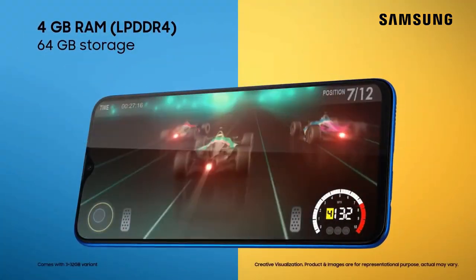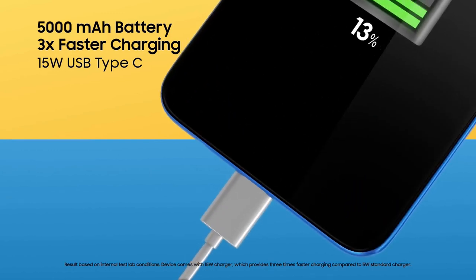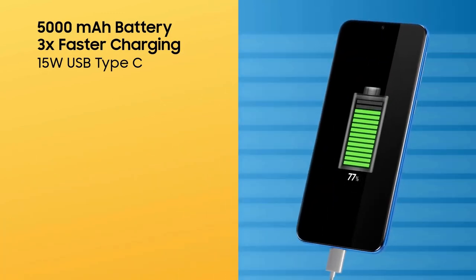Samsung is using a regular TFT LCD panel on the Galaxy M20, but we didn't find it lacking in terms of quality. Colors are vibrant and pop nicely.